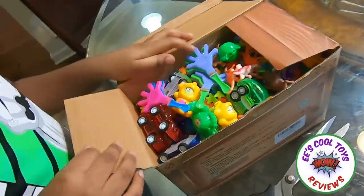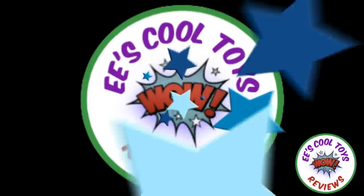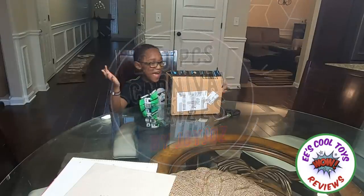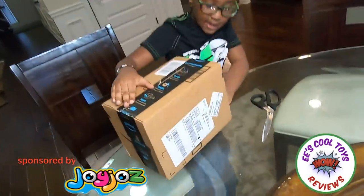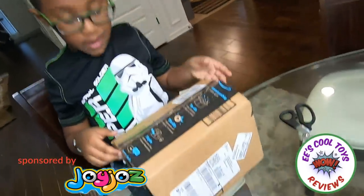Oh my god! Welcome to E's Cool Toy! Hi kids and EE. Today I got a package from Joy-Joy! And a surprise! I don't know what is in it! Let's open it!